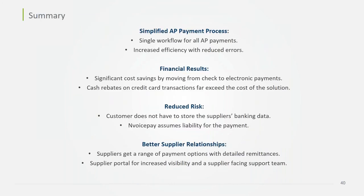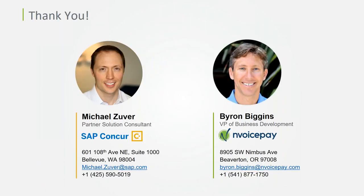If you have any questions, feel free to type them in the chat box and we can leave a few minutes for questions. To summarize InvoicePay: we simplify the AP payment process with a single workflow for all AP payments, increased efficiency with reduced errors, financial results through cost savings from moving check to electronic payments and cash rebates on virtual card transactions, reduced risk by ensuring customers don't have to capture and store supplier banking data while also assuming payment liability, and better supplier relationships through a range of payment options with detailed remittances, a supplier portal, and dedicated supplier support. Feel free to reach out to myself or Mike at Concur after the webinar with any additional questions.